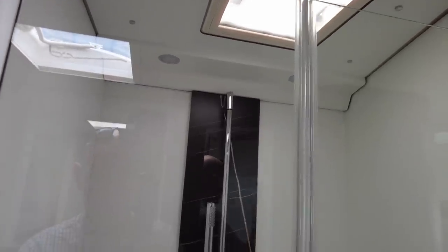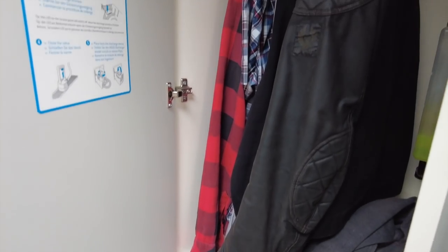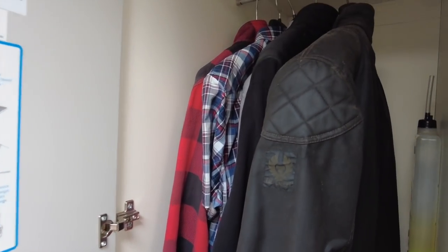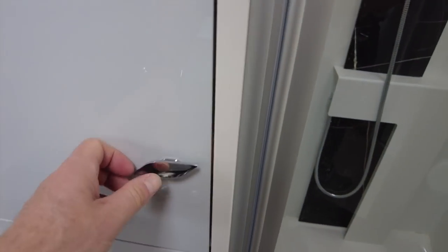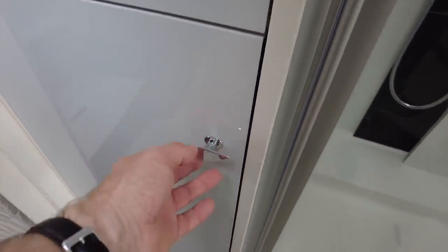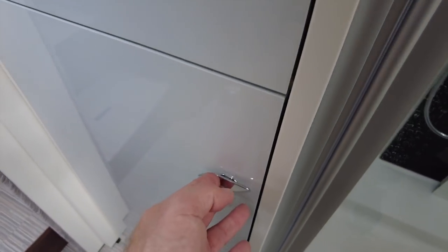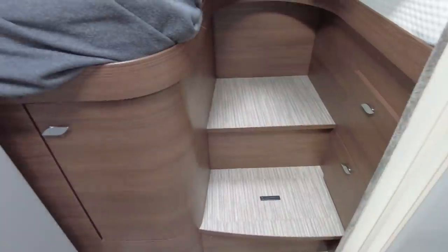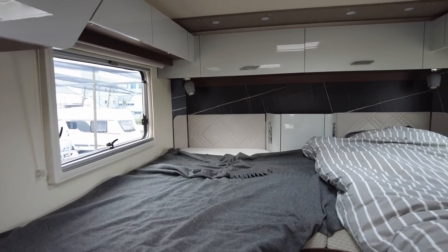Then we've got the wardrobe here — some hanging space. And, rather randomly, the charging station for those little lights. I'm not too sure about the whole lighting thing, but that's the thing, folks — we will get to live with this motorhome for a week and tell you what works and what maybe doesn't work. I'm really looking forward to trying out this new Indus toilet system.